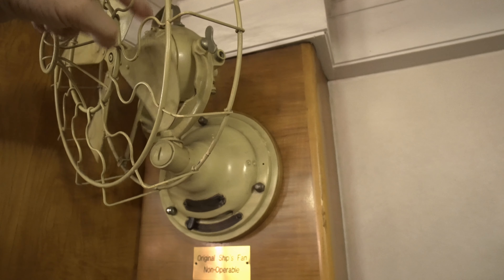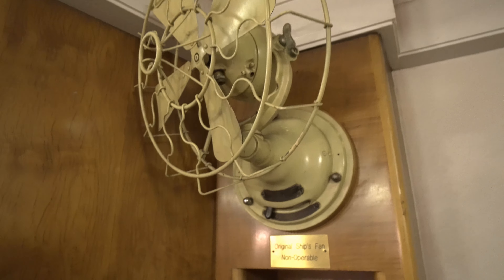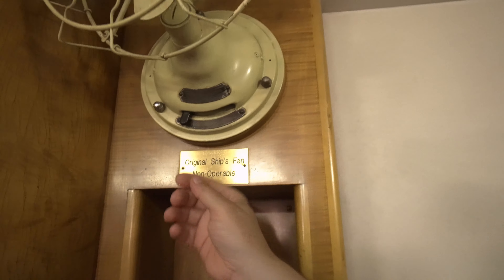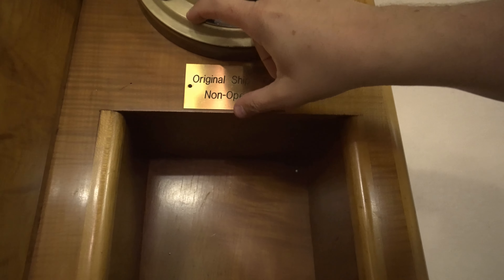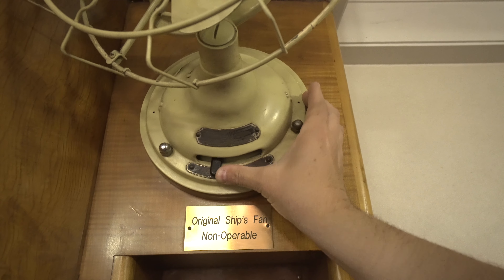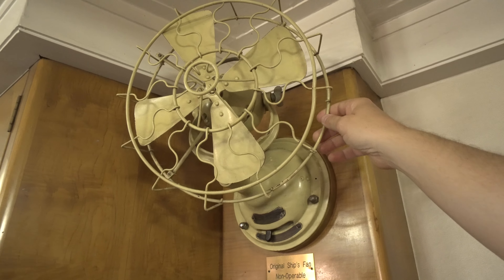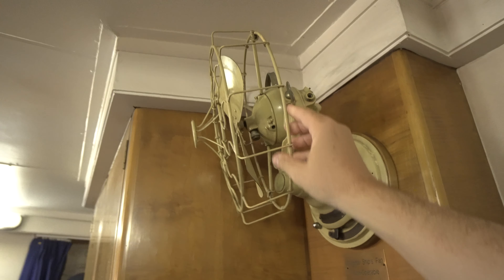Look at this — an original ship's fan, non-operable obviously, but that's a finger-cutter right there! Just think about people sitting there running this back when they were on this ship. It says 'fast, medium, slow.' Man, that is cool. I'd love to have that in my house — that's a really interesting piece of history.